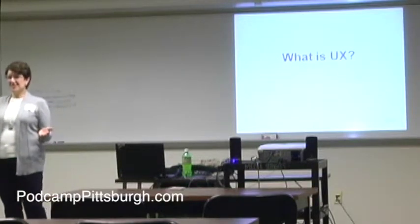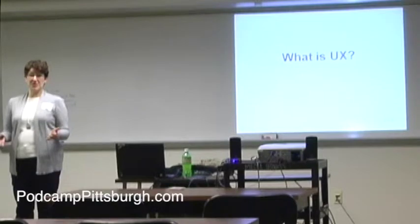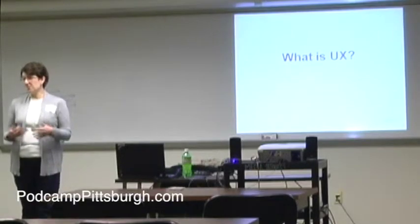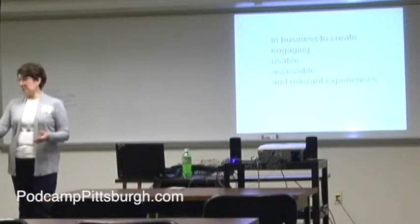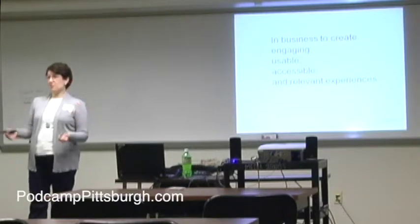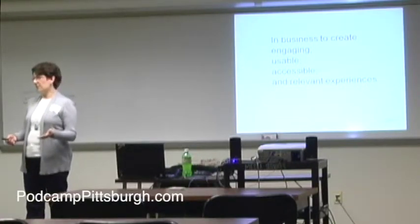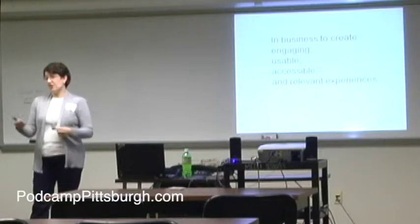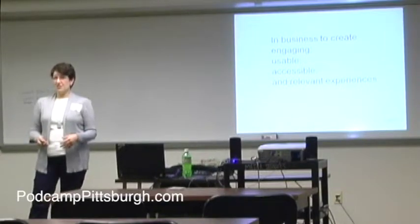User experience is about making better experiences for people — how to make their experience at the library, for example, more engaging, more interesting, more fun. Primarily the work I do is related to websites and mobile experiences. This can be applied to any type of experience. We're all in business or nonprofits to create experiences: situations where people are engaged, find the experience usable, can access it regardless of their abilities, find relevant information and content, are informed, and are more likely to share that information.